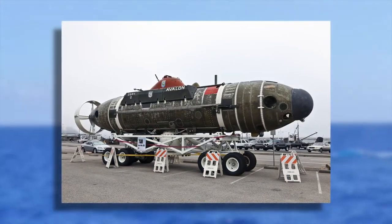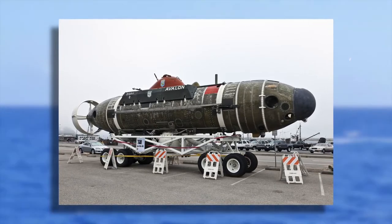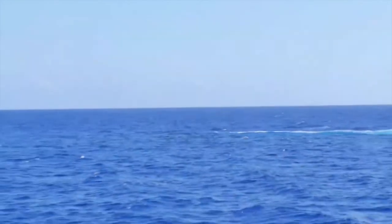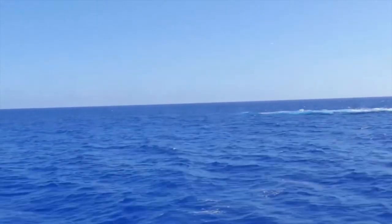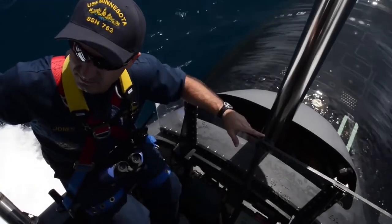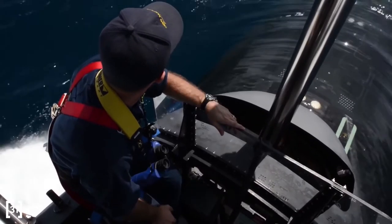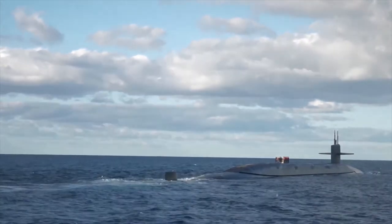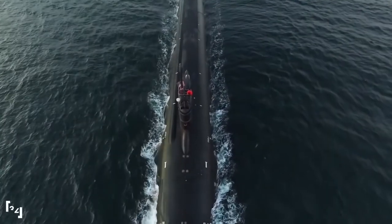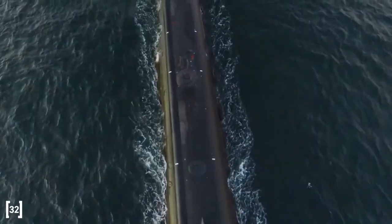The first Hunley test earned it the unflattering moniker of Peripatetic Coffin, and with good cause. During its two testing runs, it sank both times, killing all 13 of its crew members, including the ship's namesake, Marine Engineer Horace Lawson Hunley. The submarine was salvaged, and on February 17, 1864, Lieutenant George Dixon and a crew of volunteers sailed it into Charleston Harbor and successfully slammed its torpedo into the side of the Sloop of War USS Housatonic. The Union ship went down in a matter of minutes, but the Hunley also went down, presumably as a result of damage incurred during the attack. Despite making history as the first submariners to sink an enemy vessel, Dixon and his Confederate crew all perished.